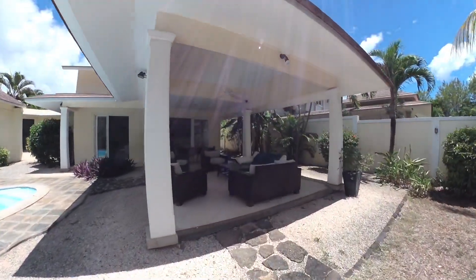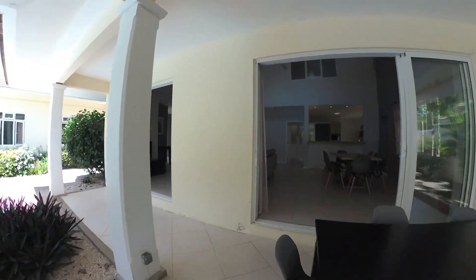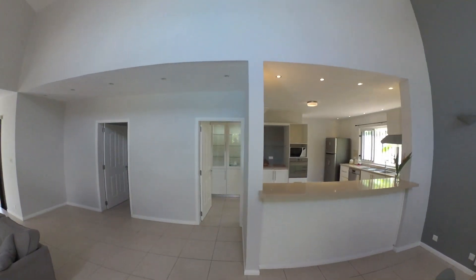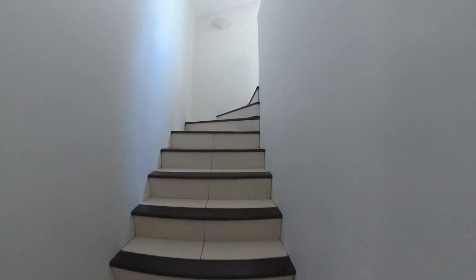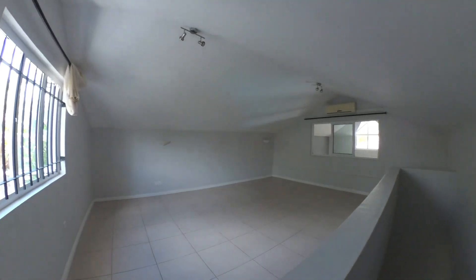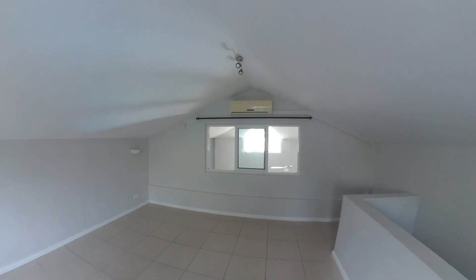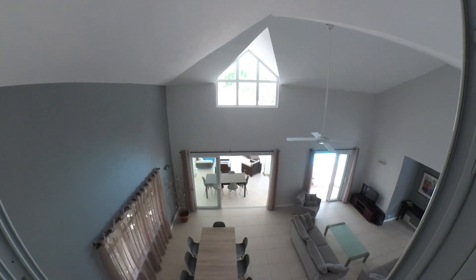Going back in through the veranda area and into the lounge. Taking you upstairs — there's a loft up here. Nice area if you want a home office or a kids' playroom. It's air-conditioned upstairs. Nice big space, and it looks down over the lounge area below — a perfect place to have a home office.